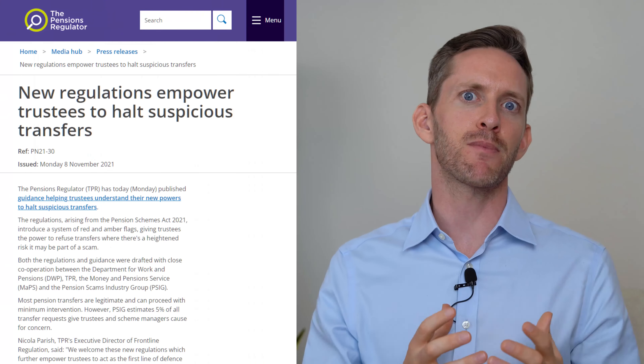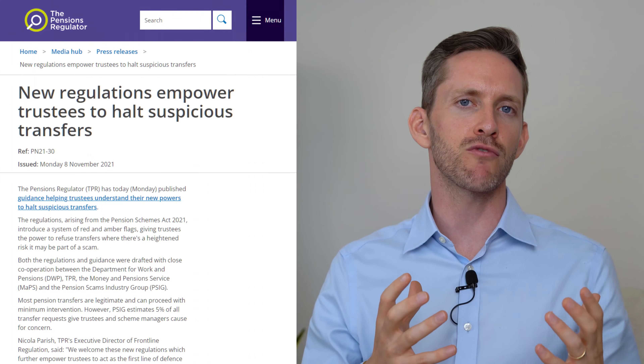Welcome back to the channel for pension transfer enthusiasts. Today we're going to be talking about the HMRC check that can be required on your final salary pension transfer. From November 2021, the ceding schemes in the UK — defined benefit and defined contribution — have much more scrutiny over the transfer hours that they complete for you as a client.